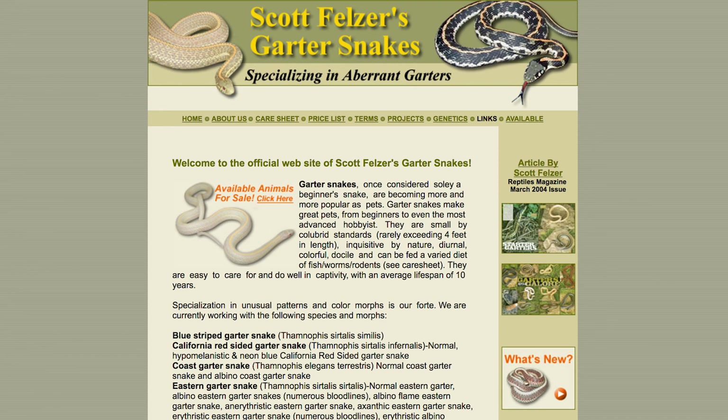This is my website. I've had this website for about six years. Over to the right is an article that I wrote for Reptile Magazine — this article ran in March of 2004. Thank you very much for looking at my videos, and I appreciate any feedback that y'all have, positive or negative.